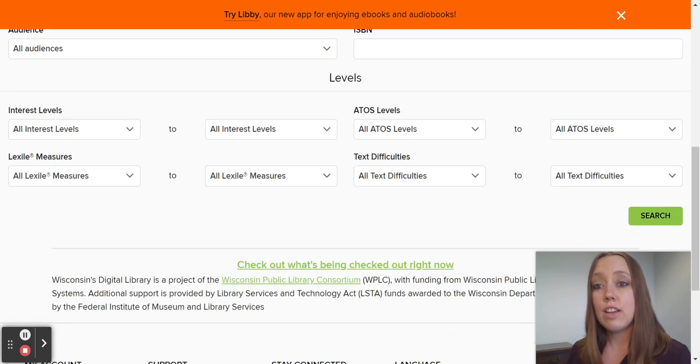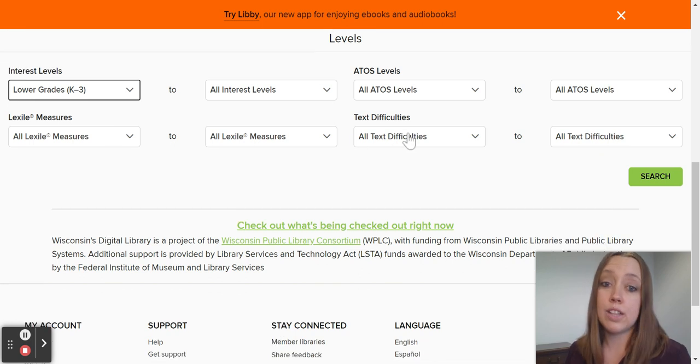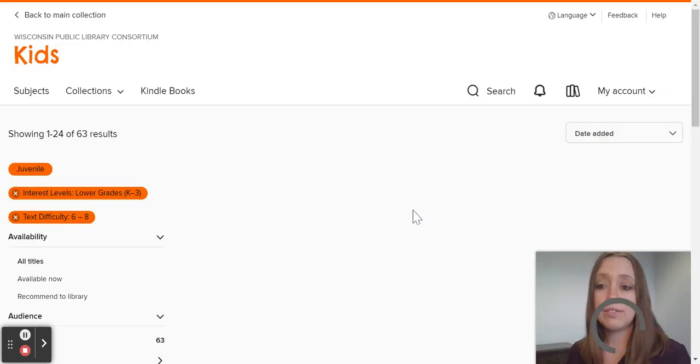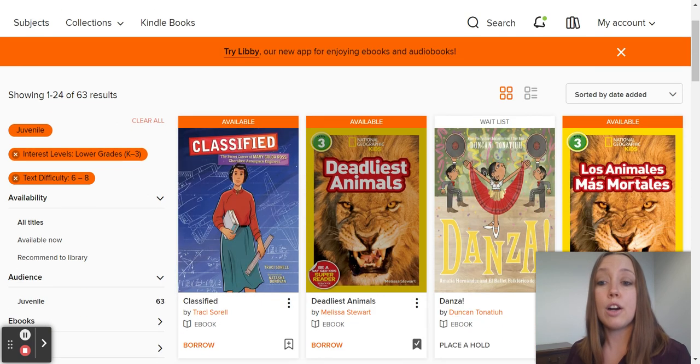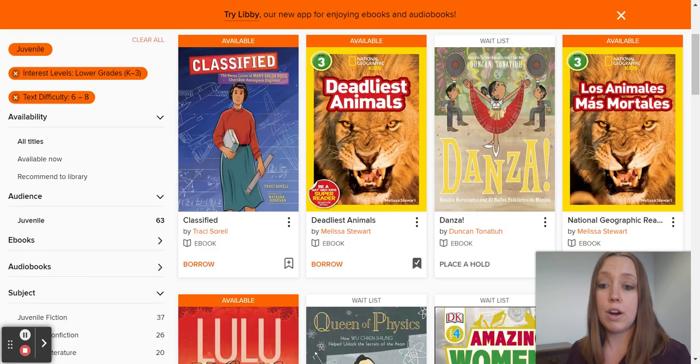Down here in Levels, you can help students find books that really meet them where they're at. Let's say you have a gifted early elementary reader who's reading at the middle school level. You can find books appropriate for kindergarten through third graders, but with a text difficulty of a sixth through eighth grader. I'm going to borrow this book.